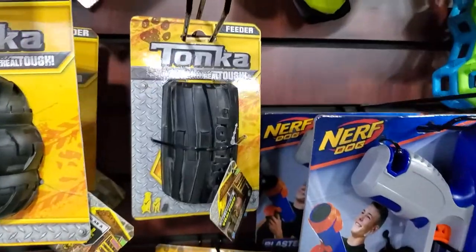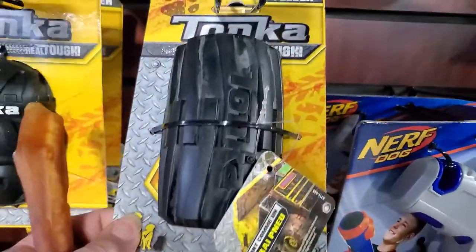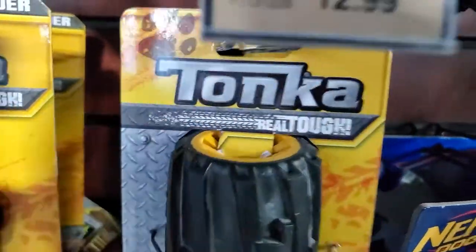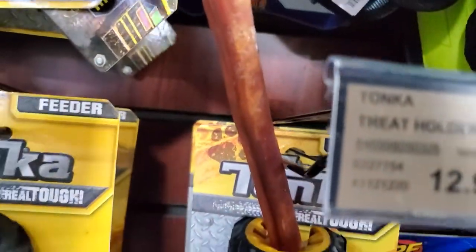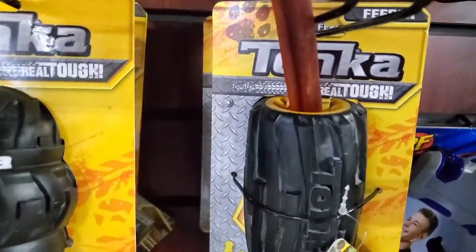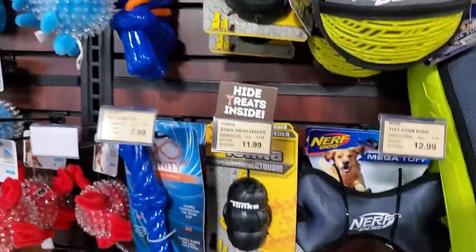Then there's this really cool one, which is a feeder. I don't know if you guys can see it really well, but what's cool about this is there are kind of little grippies here. If you're familiar with pizzle sticks, you stick a pizzle stick down in there, twist it and shove it through. That way, it's more of a challenge for your dog to eat the pizzle stick.